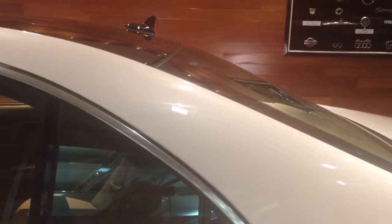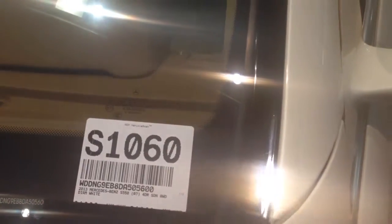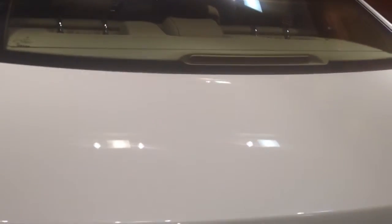Gorgeous vehicle all the way around. Again, my name is Frances, I'm at Lova Motors Mercedes located in Lincolnwood, Illinois. If you're interested in this car, feel free to give us a call — we would love to invite you in. Stock number is S1060. Phone number is 847-933-7740. Thank you for doing a walk-around video with me, thank you so much and take care.